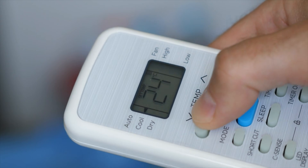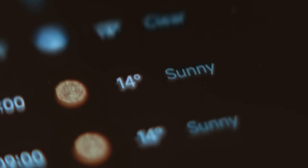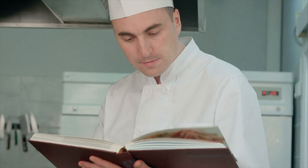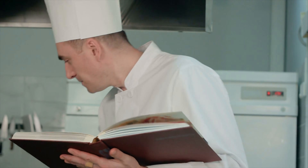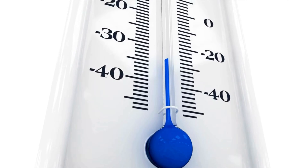Every day, without really thinking about it, we trust numbers to tell us how hot or cold the world is. We glance at a weather app, turn a thermostat, or read a recipe, and instantly understand what those numbers mean for our comfort, safety, or dinner plans. But here's the strange part.